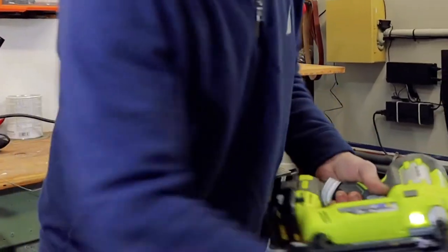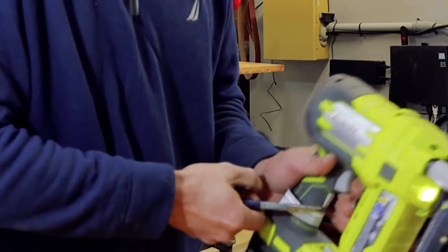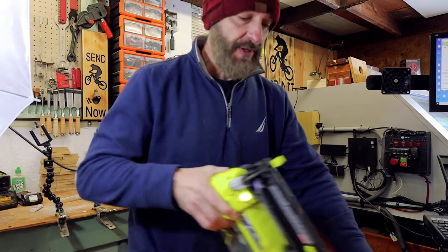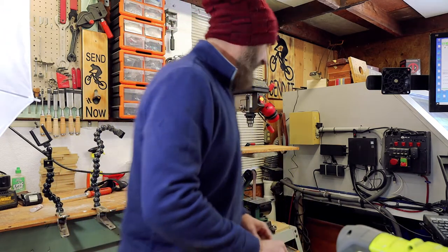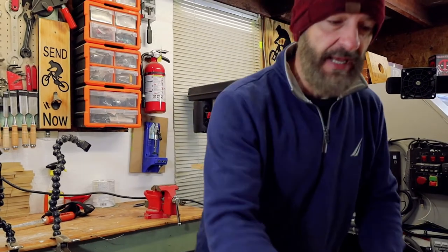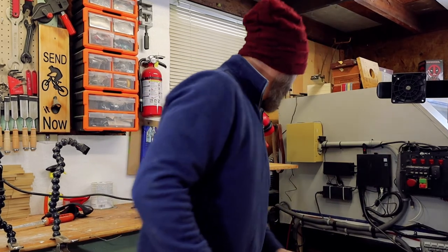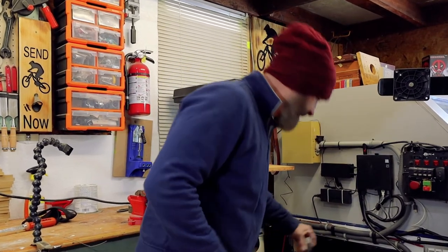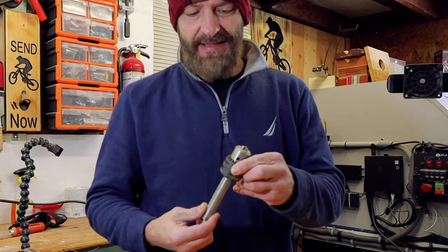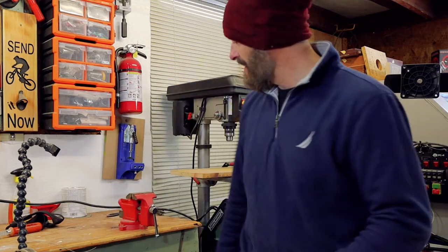We all have those tools that we love and appreciate but don't show that appreciation. And then there are certain tools that we show a lot of appreciation for and we really take care of them — we make them look pretty and keep them clean. But the truth of the matter is there are tools that we don't necessarily need and yet we take care of them.